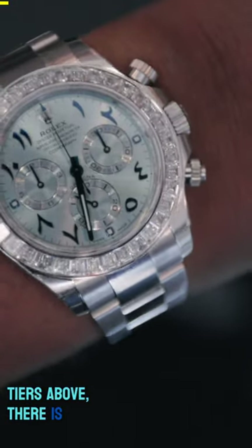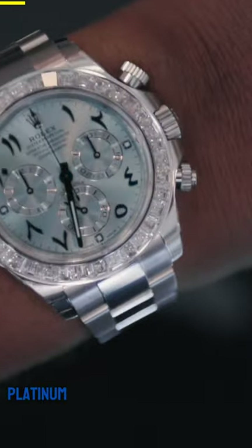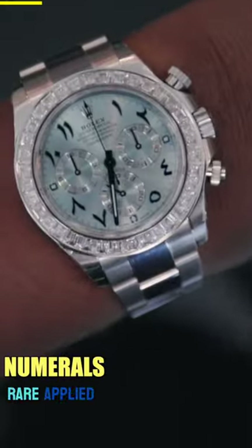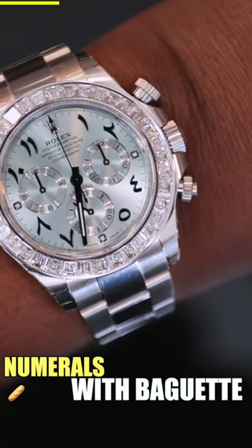Whatever this is, seven tiers above — there is nothing after this. It's literally in a league of its own. This watch, of course, has an all-platinum case and bracelet, features an ice blue dial with a very rare applied blue Arabic numerals, and the bezel of course is studded with baguette cut diamonds.